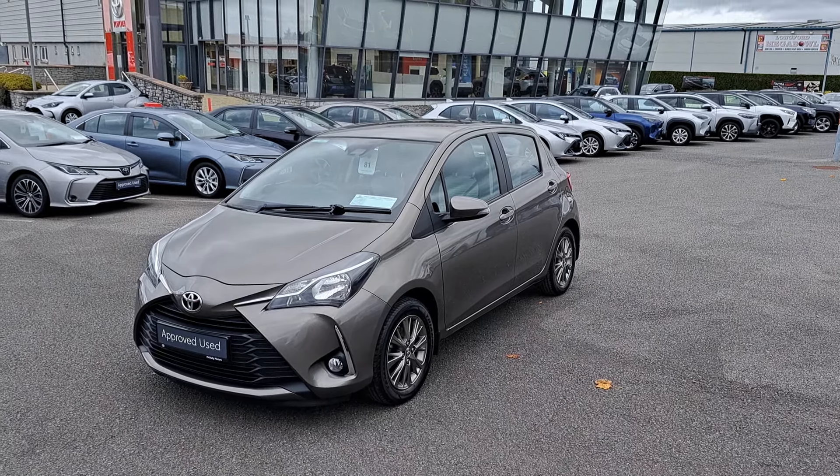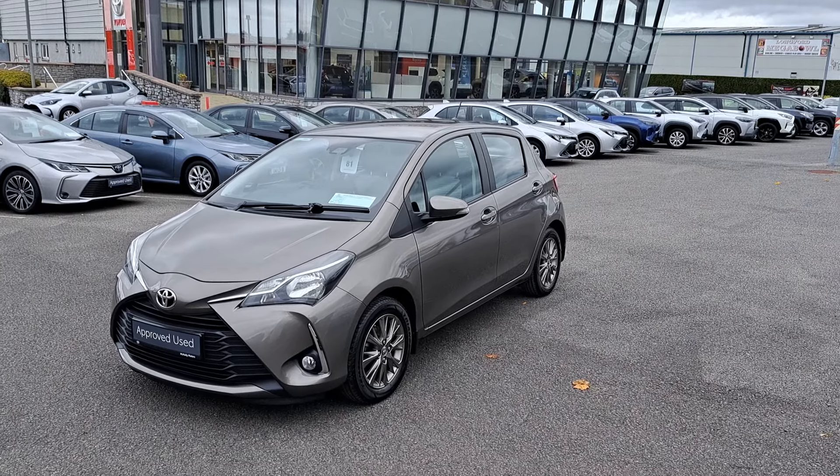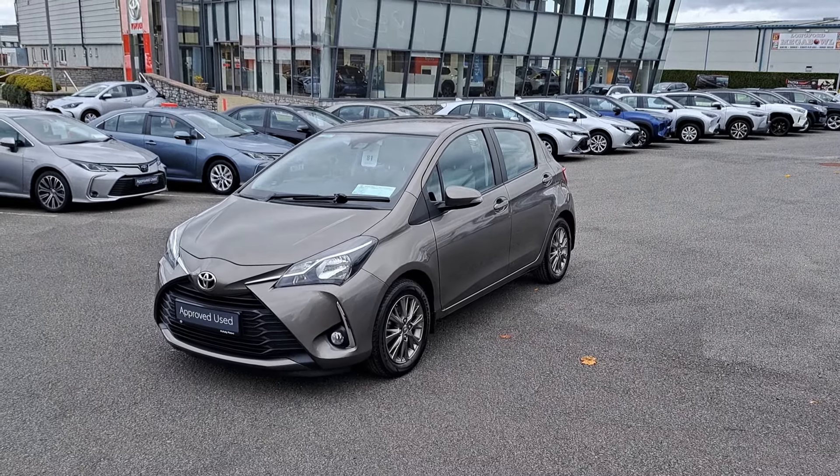It's got a low annual road tax, it's NCT'd up until July 2025. It's got a full Toyota service history and a total 12 months warranty and roadside assistance.